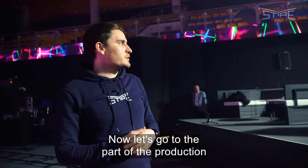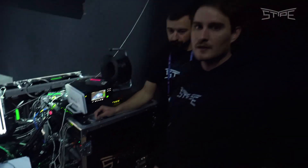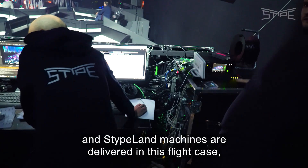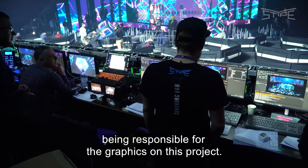Now let's go to the part of the production where StipeL machines are installed. Here you can see graphics operators, with StipeL machines delivered in a flight case. The StipeL monitors all around are responsible for the graphics on this project.